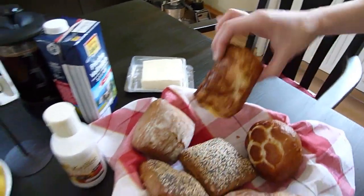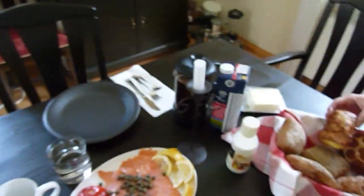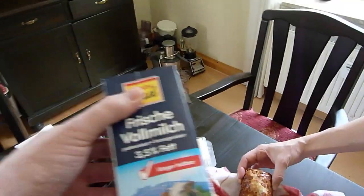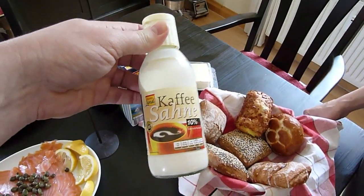And we're going to try them with cream cheese and lox. What's funny is the cream cheese here is Philadelphia, but the milk comes in these weird little containers — fresh whole milk, and then her favorite coffee cream or sauna.